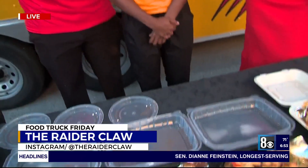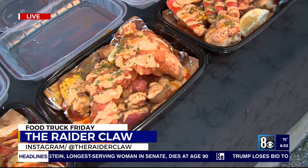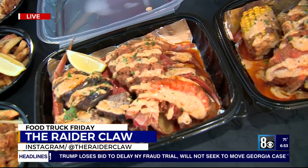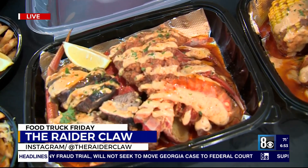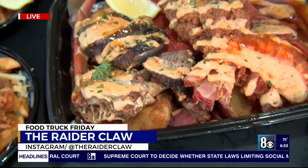Right next here is our fried Raider, which is our two fried lobster tails, our house potatoes and corn. And then you have our next best seller, which is our surf and turf. You can't go wrong with the surf and turf. Pretty beefy right there.